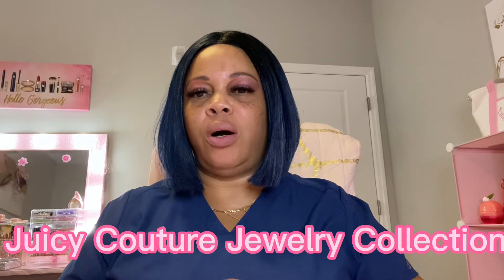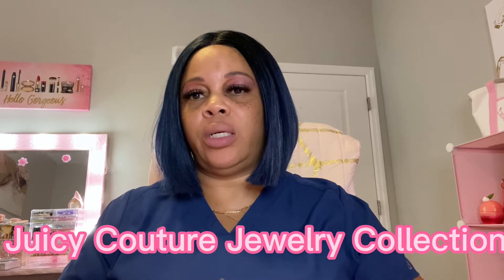Hello and welcome to my channel. I'm Sone. I hope everyone is doing well on this hump day Wednesday. Tonight I'm going to be bringing you my Juicy Couture Jewelry Collection. It's not a big collection because I just started picking up some juicy jewelry, so I just wanted to show you some of the things that I have.